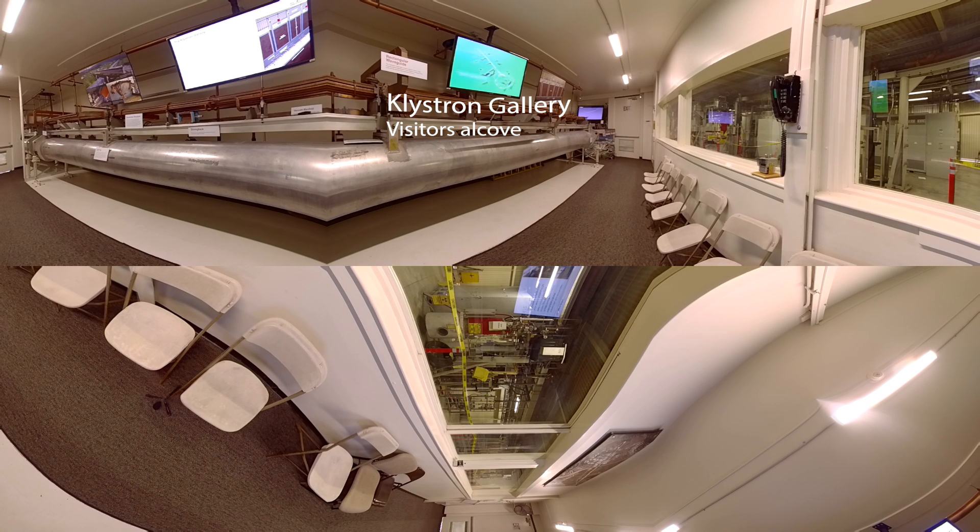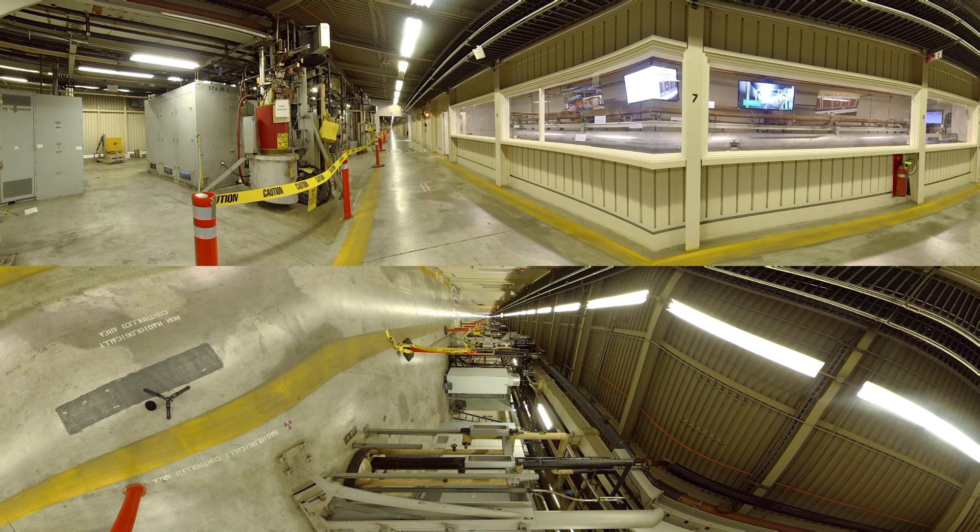The thing that you're looking at when you look at the Klystron Gallery is a mock-up of what's actually going on underground. From where you'd be standing right here up above, the accelerator is actually 10 meters underground — 30 feet below the surface. The copper tubes, the inside of those copper tubes, look like a little bit of a tuna can almost, and there's a hole down the middle — that's where the electrons get accelerated.